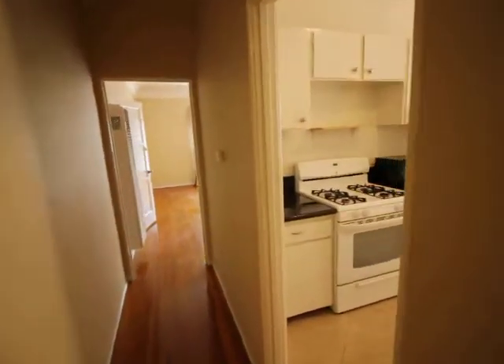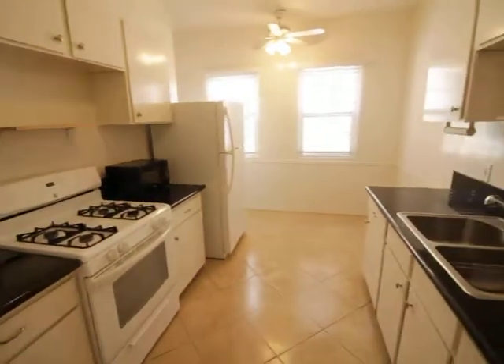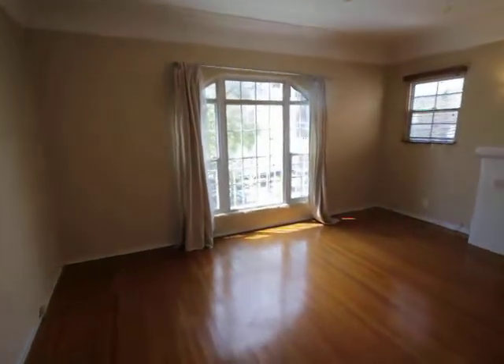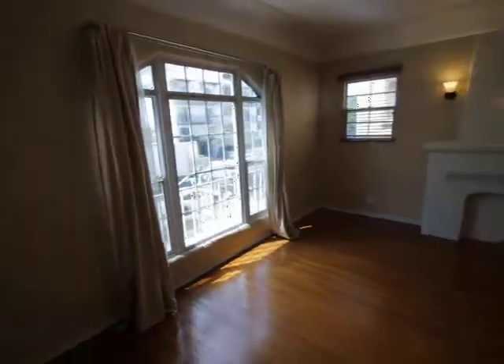Hello, you are watching a video tour of a one-bedroom plus office plus bathroom located in the Beverly, Fairfax, Grove area of Los Angeles, California.